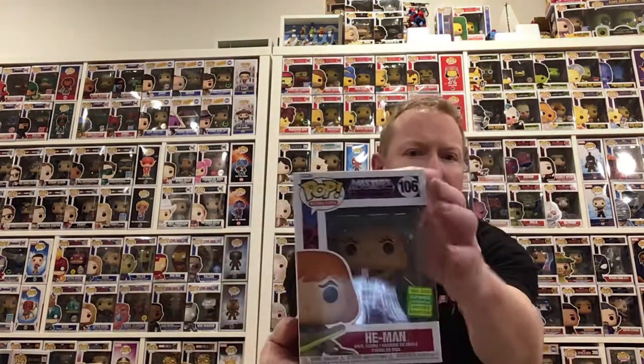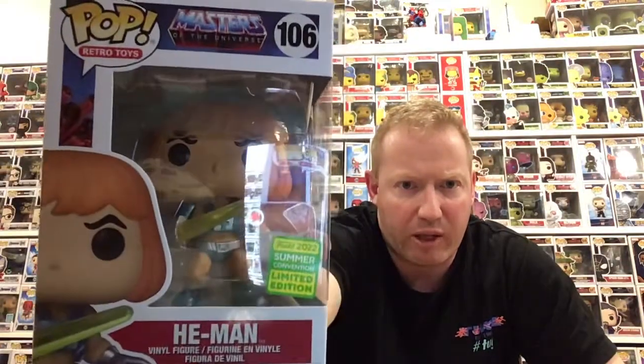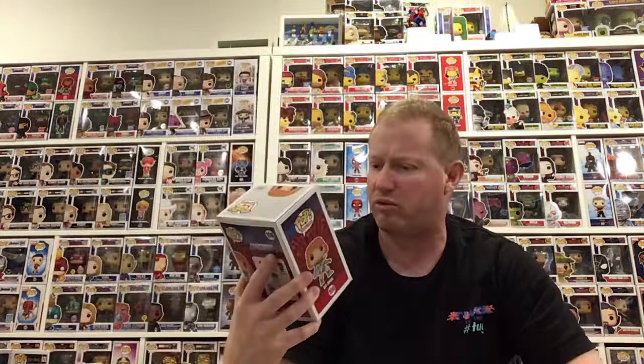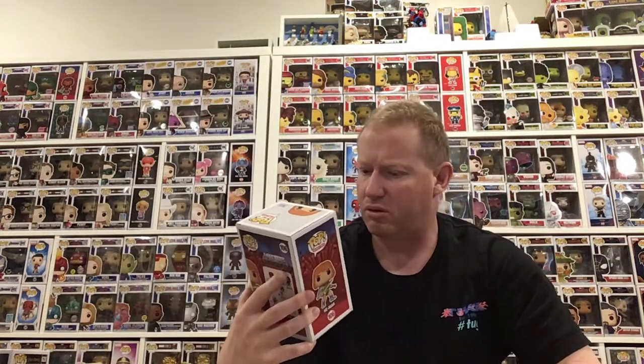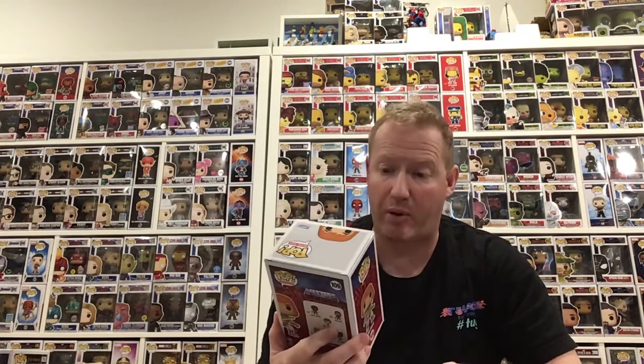What's this one? It's one of the Comic-Con ones — Comic-Con He-Man. Is that the laser shooter one? Doesn't really say, I can't remember. But it's in good condition, nothing wrong there.